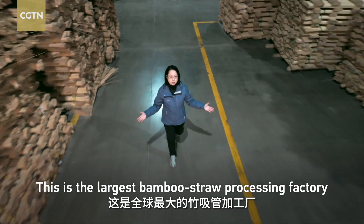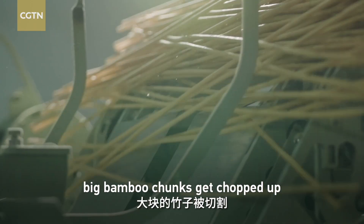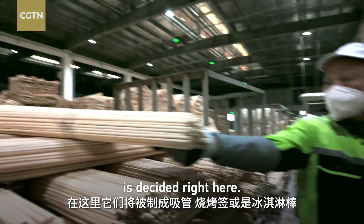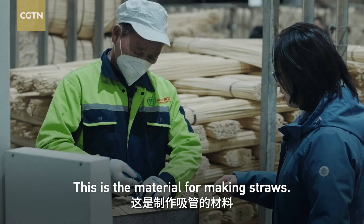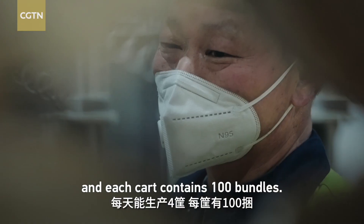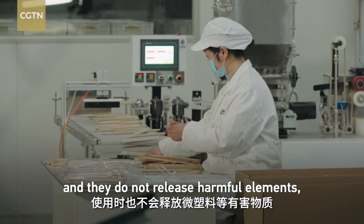I went to find out. This is the largest bamboo straw processing factory in the world. Here, big bamboo chunks get chopped up and shaped into perfectly sized sticks. Whether they will be made into a straw, a stick for barbecue, or for ice cream is decided right here. The production of bamboo straws requires no chemicals, and they do not release harmful elements like microplastics during usage.